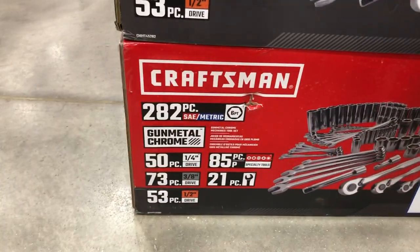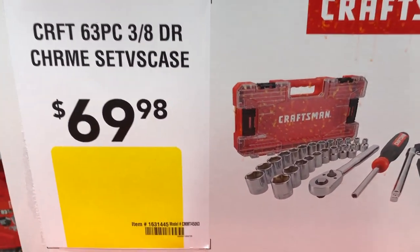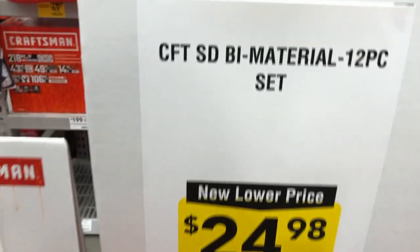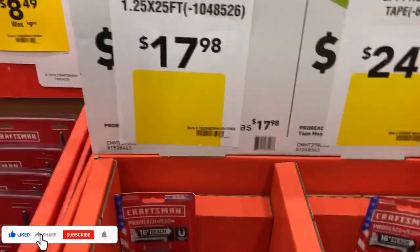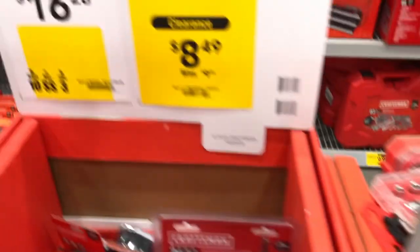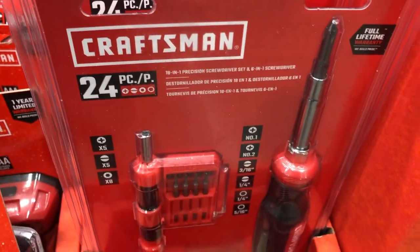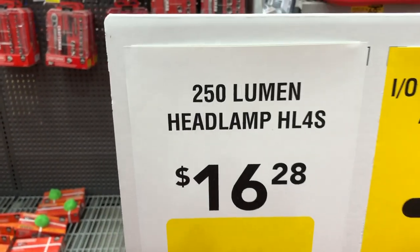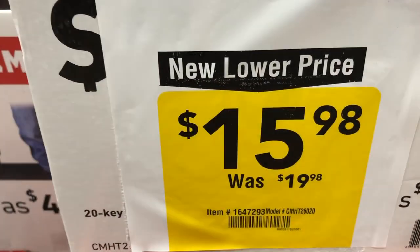Craftsman has a 282-piece mechanics wrench set for $249 and a 63-piece socket driver chrome set with case for $69.98. A 12-piece material set is $24.98. There's a clearance on a 6-way screwdriver precision set and a 250-lumen headlamp for $16.28. An Allen wrench set is going for $15.98.